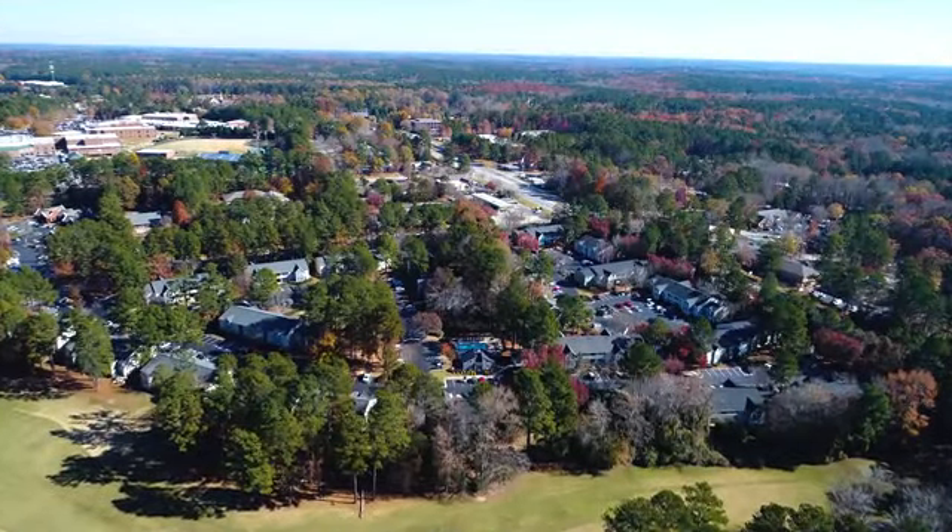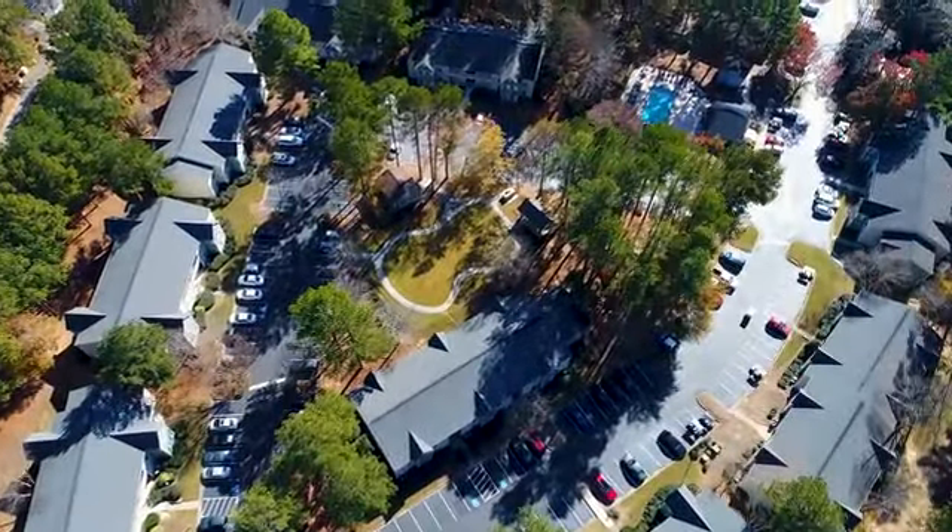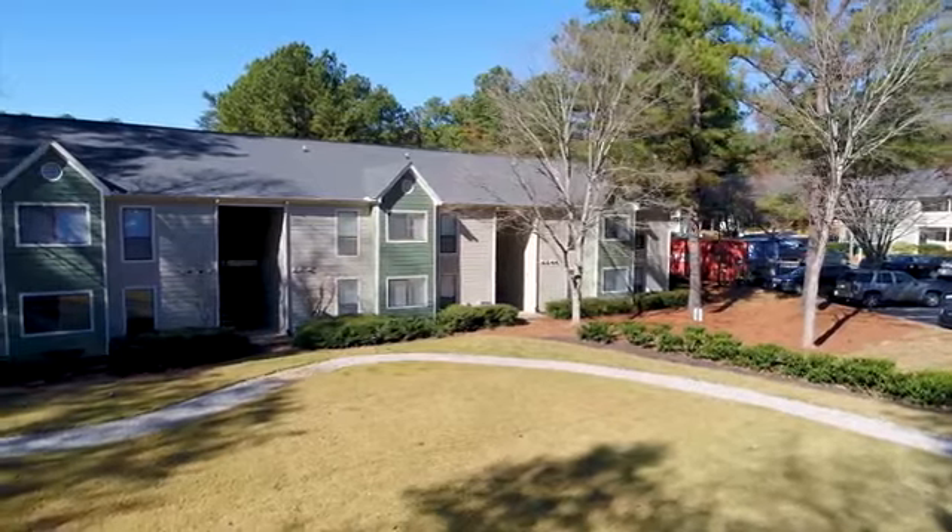Our location offers a great deal of nearby conveniences like shops, restaurants, and entertainment options. Don't miss any of the action. Call today and make Park Place your new home.